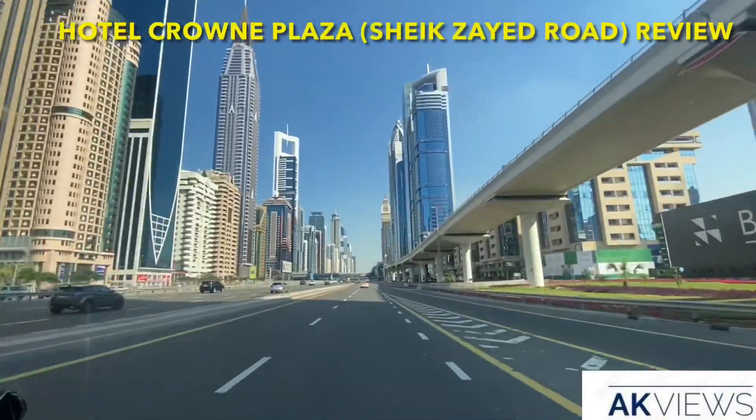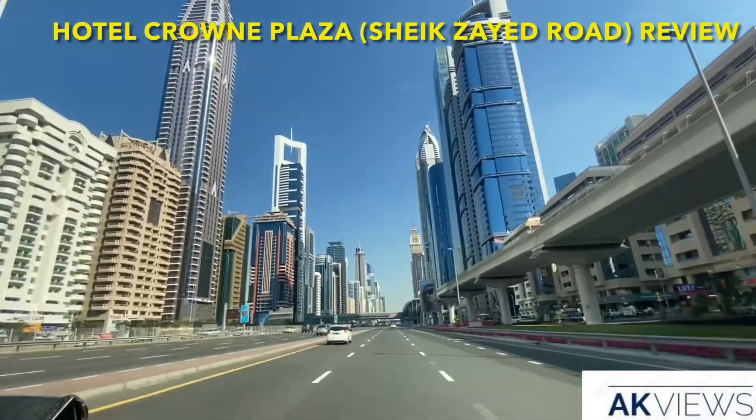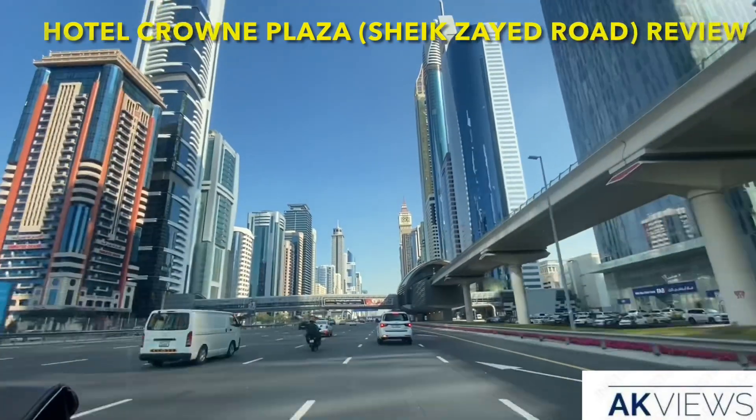Hello and greetings from Dubai. This video is all about the hotel review of the Crowne Plaza Hotel on the Sheikh Zayed Road highway. Let's see how the hotel is, the review, and other stuff.